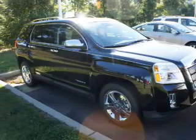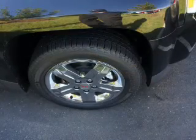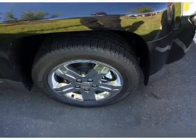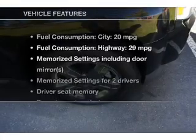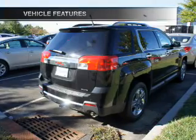Treat yourself to a premium sound system. The anti-lock braking system will keep you safe on the road. Heated seats are a desirable comfort feature. Let the outside in with a power sunroof. Memory settings are one of many features. With these notable features, you won't want to miss out on the opportunity to own this amazing ride.